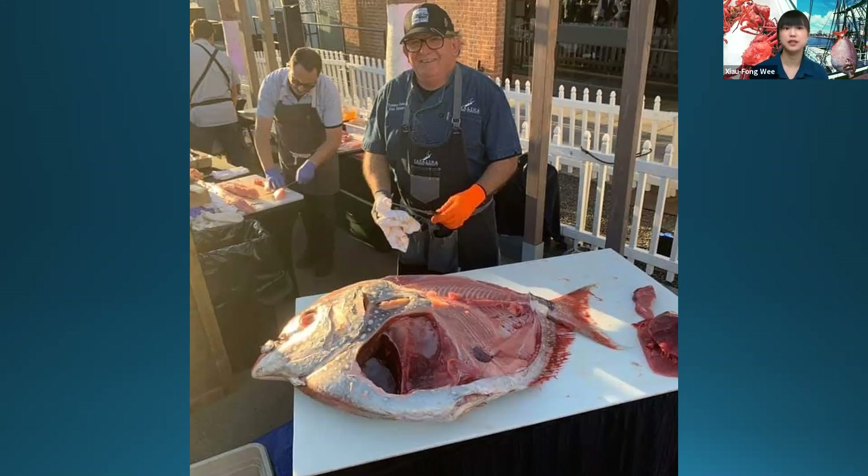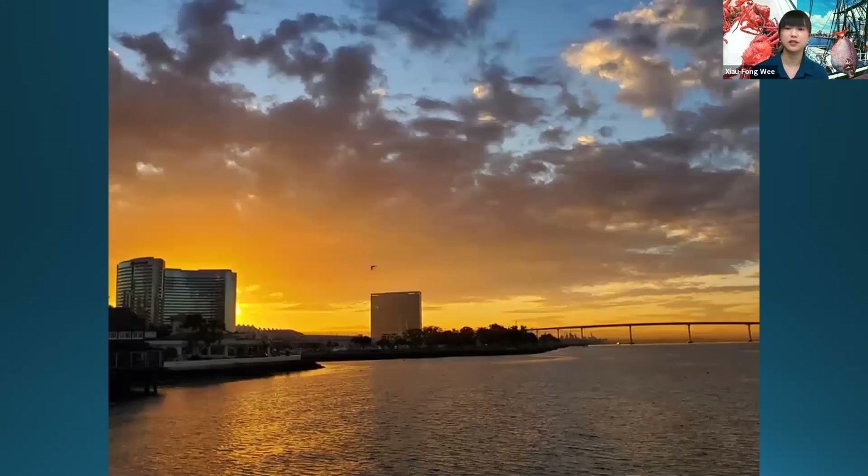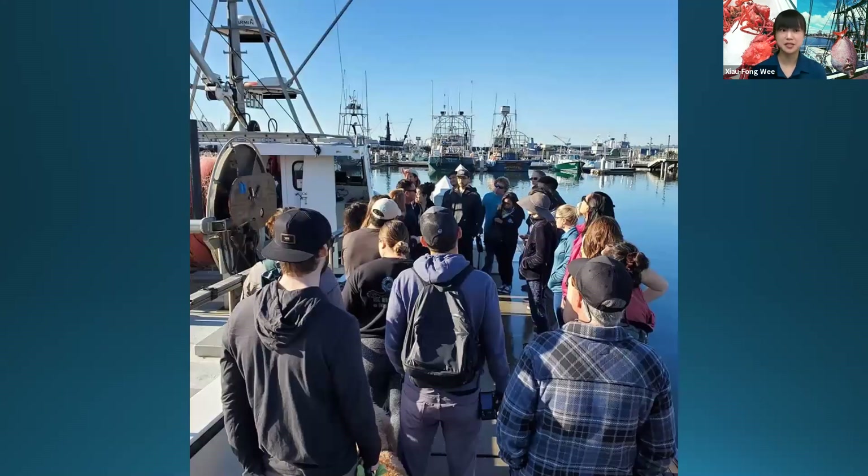Eventually, he became the founder and president of a non-profit organization called the Collaboration Kitchen, where he teaches people how to properly handle and cook seafood. And if he raised any money, he would give it back to those in need and donate it to charities.